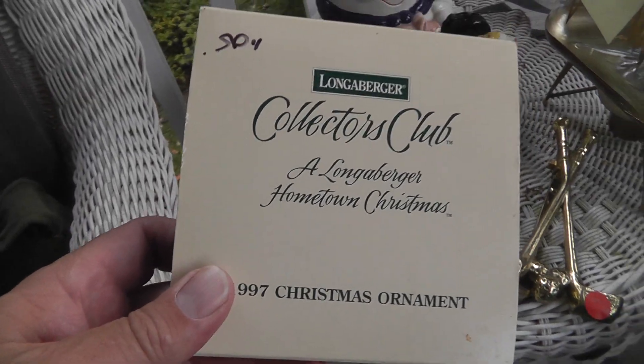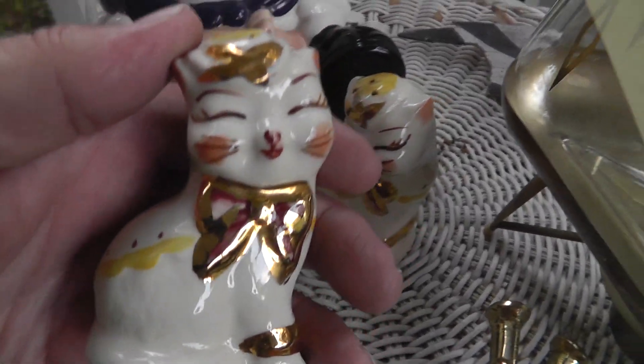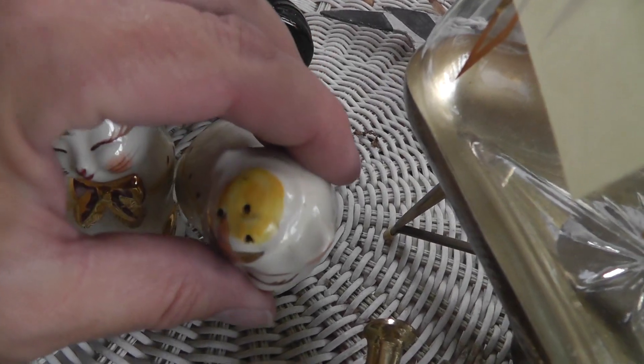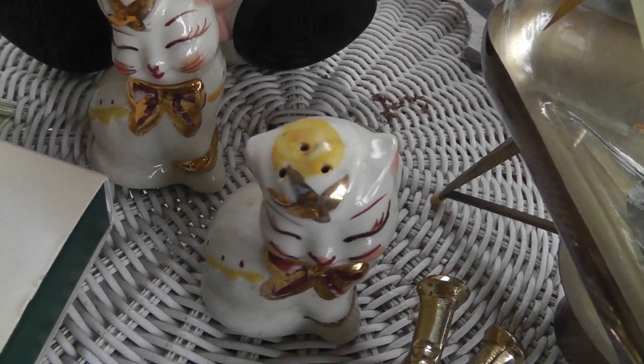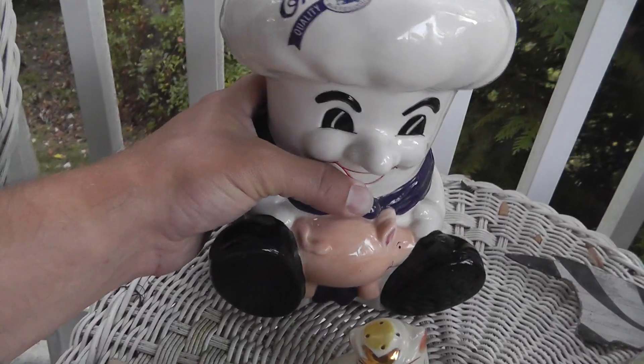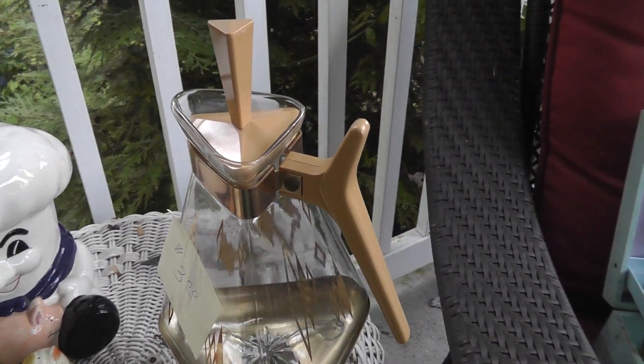A Longaberger ornament, two bucks. A pair of Shawnee Puss in Boots salt and pepper shakers. You can always tell — the pepper has fewer holes than the salt. An Antomen's Man bank — they also made this in a cookie jar. Got him for four bucks. Love the mid-century modern — I guess it's a carafe or a coffee pot; it just screams mid-century modern. Three dollars on that — that's an eBay item.